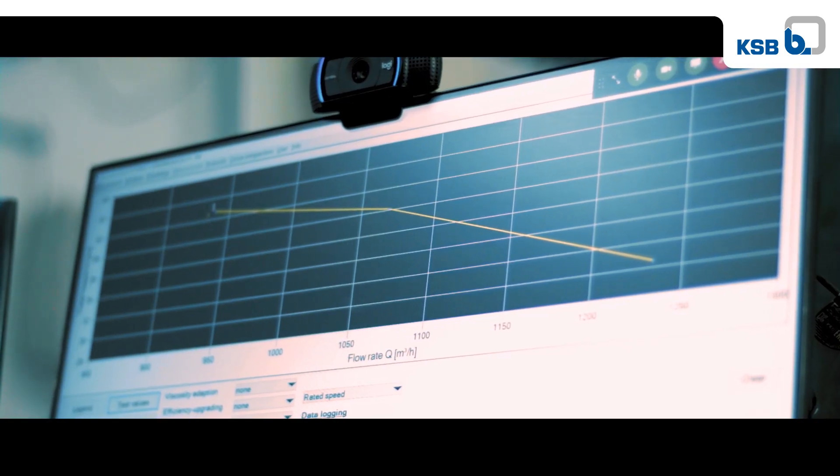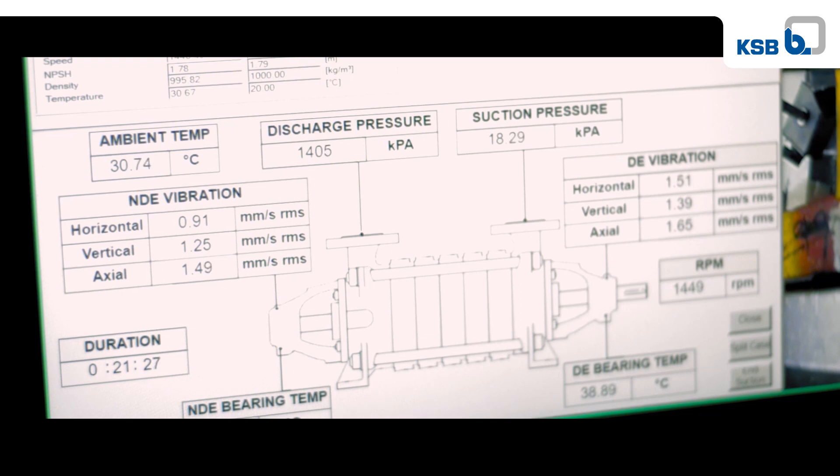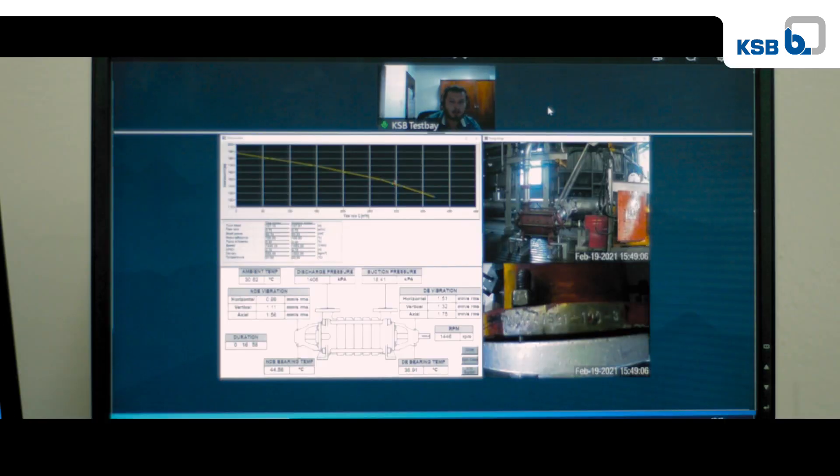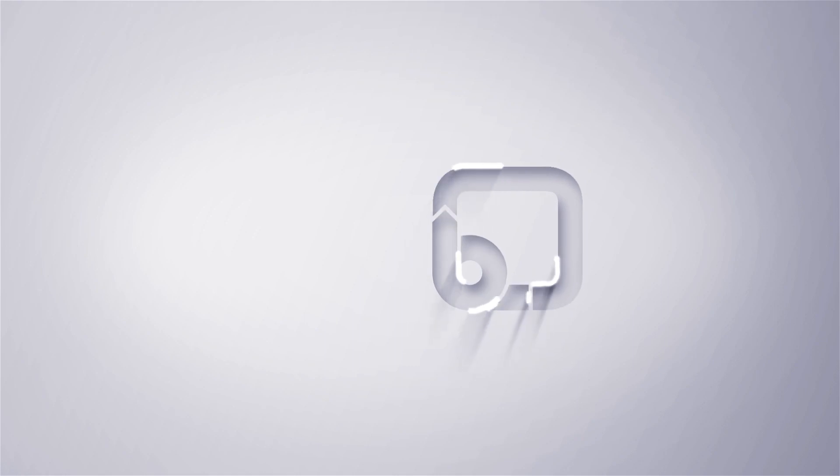The customer can see the live camera view of the pump in the test facility as well as the characteristics curve measurement during the testing. Should you want to make use of the service, please contact your nearest KSB sales representative. Thank you.